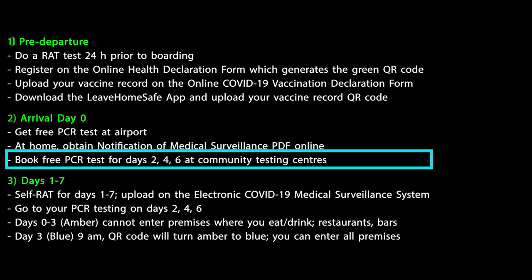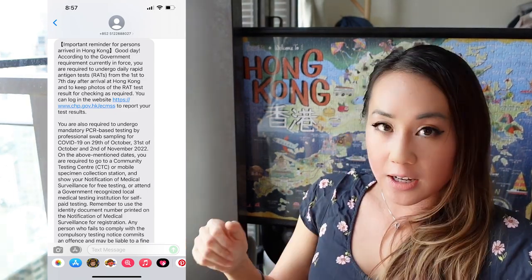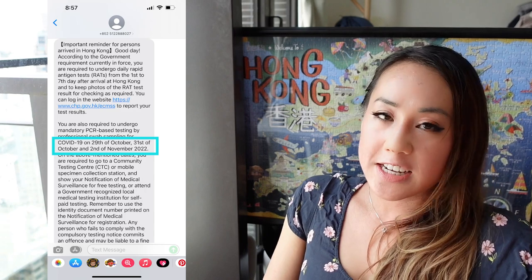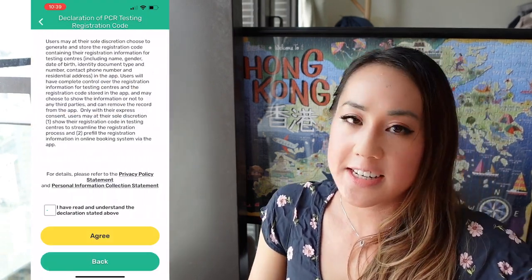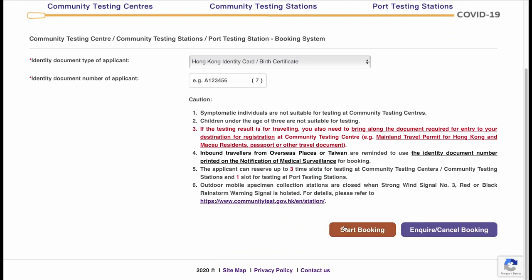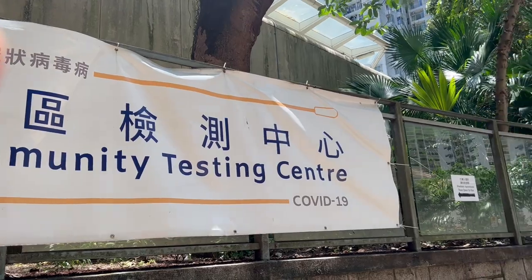I recommend you book your PCR test for days 2, 4, and 6. The government will send an SMS to the registered contact telephone number you provided, letting you know which days you need to book your appointment. I recommend booking online as walk-ins are no longer allowed — unless you register through the PCR test registration section on your Leave Home Safe app, but booking online is still recommended. When booking, you can use a new contact number, for example if you get a new SIM card when you arrive in Hong Kong. Once you book, the government will send you a confirmation code, which you'll need to show at the testing center along with your appointment time.